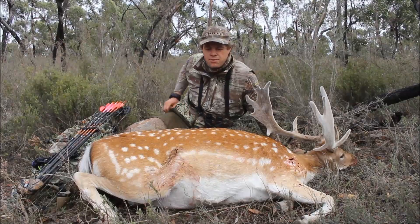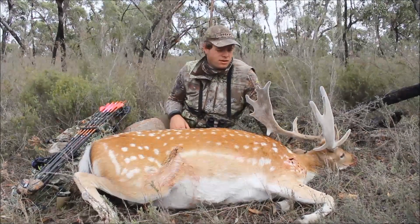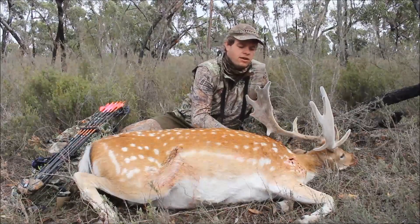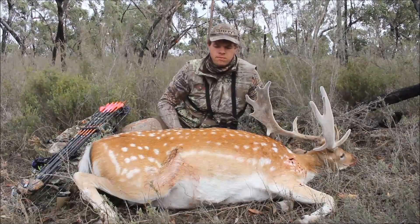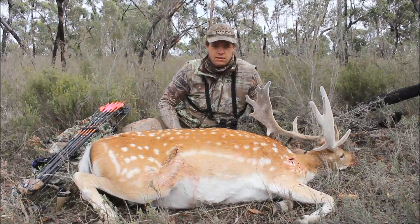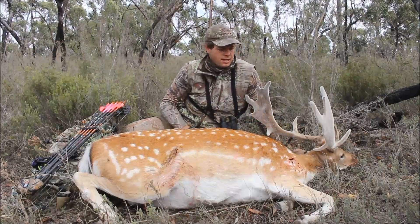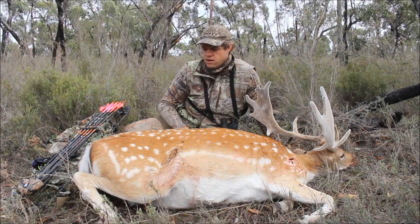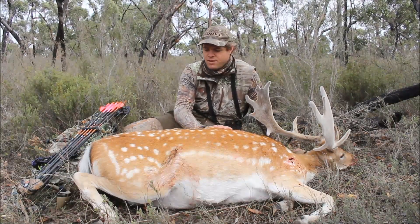Well, this is where he came to rest. I only gave him about five minutes because I was pretty confident in the shot. Went in through about here on the other side and came out right here — so it's quartered through, taken out his left lung. When I came up to him he was still having a couple of kicks, so I thought I'd end it quicker and put one straight through his heart. He was out in about ten seconds. Yeah, I'm stoked — he's a bloody beautiful animal.